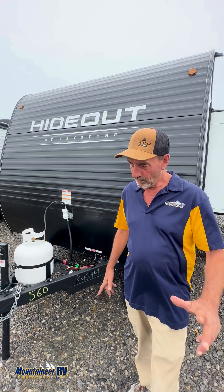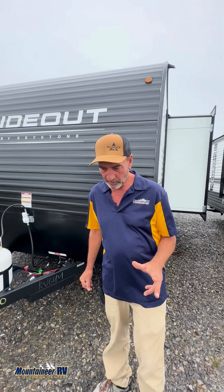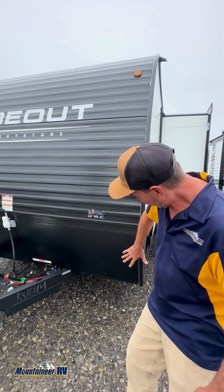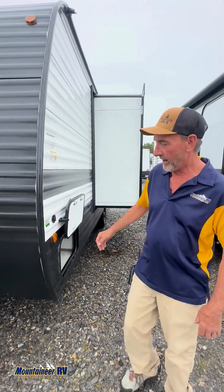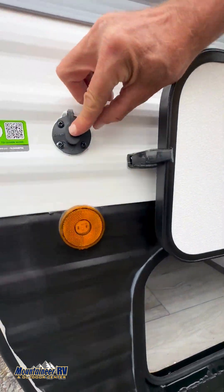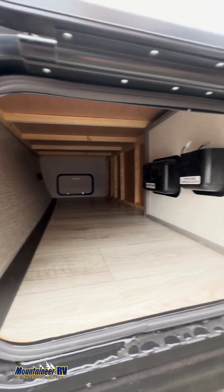This unit is 21 foot 1 inch long, 3,500 pounds empty — a great entry-level camper. You've got your propane tanks up here, we'll get you a battery, a rock chip guard. Around here you can actually add some more solar — it's prepped for solar up top. And you've got your pass-through here for fishing poles and whatnot.